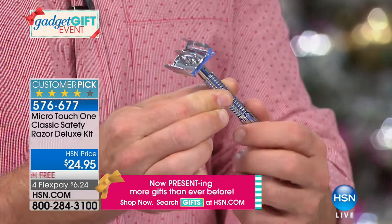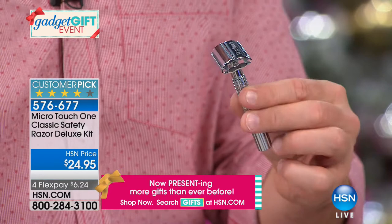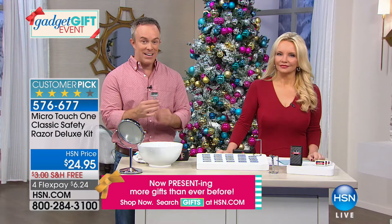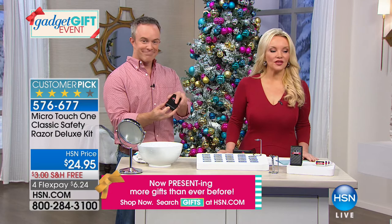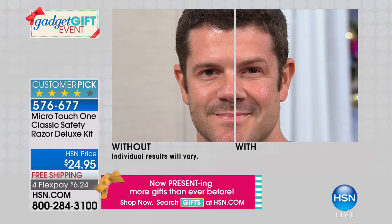Dustin over there just shaved for us — you can see his darker, coarser hair is gone. That five o'clock shadow, it's gone. All you needed was the one blade. And if they travel a lot, every time they pick this up they'll think of you. It's a big customer pick. People who've gotten this at home and tried it absolutely love it. It says 'Classic Safety Razor Deluxe Kit' — normally you get a six-month supply and no chrome stand, but we've included all of it. You're giving someone a memory, giving someone classic, effective shaving.